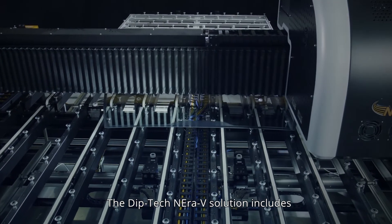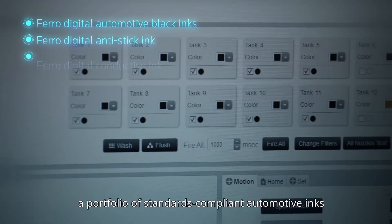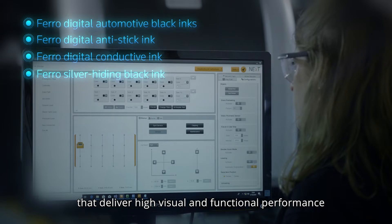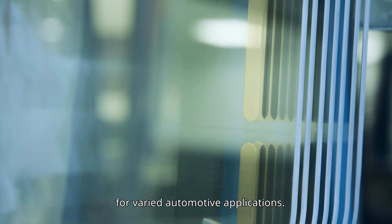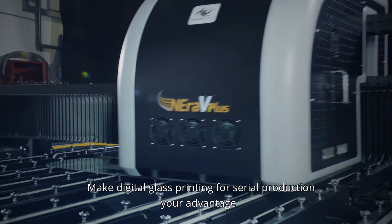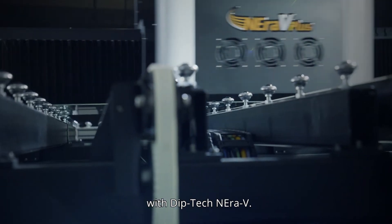The Diptec Niro V solution includes a portfolio of standards-compliant automotive inks that deliver high visual and functional performance for varied automotive applications. Make digital glass printing for serial production your advantage with Diptec Niro V.